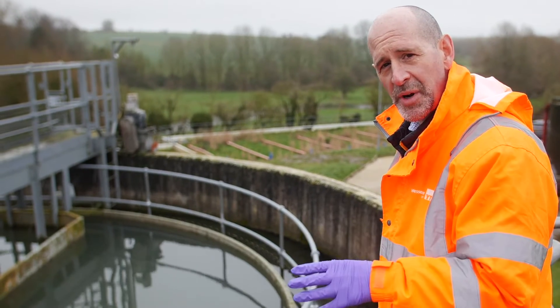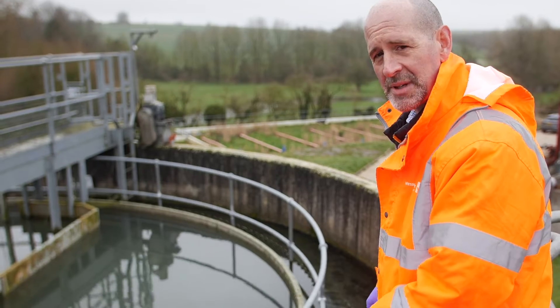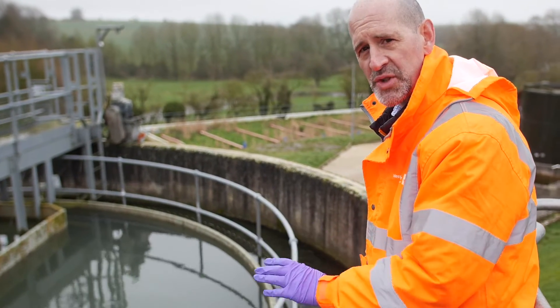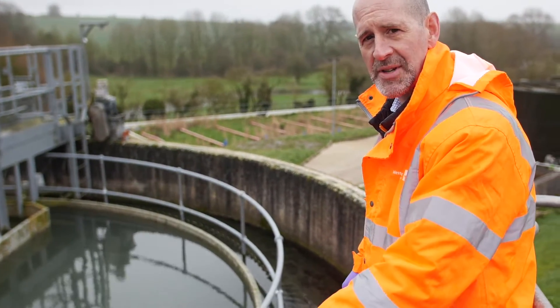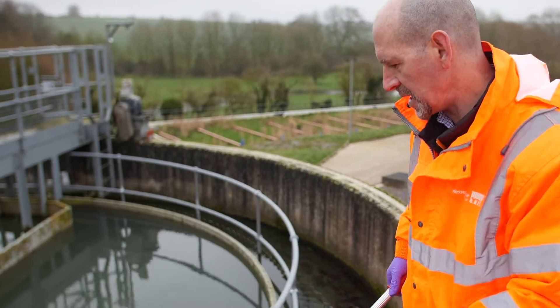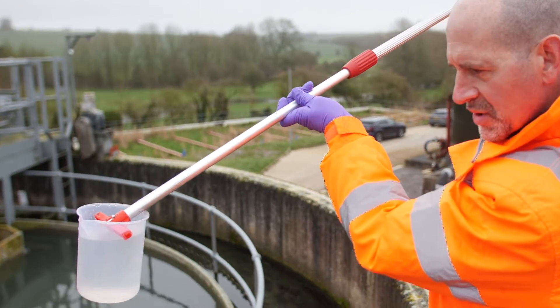The second part of the treatment process for the storm sewage is settlement. We're here by the settlement tank where we slow the flow down. The solids drop out and we take those and deal with them separately, and the liquid overflows at this weir. That's pretty clear — that's settled storm overflow discharge.